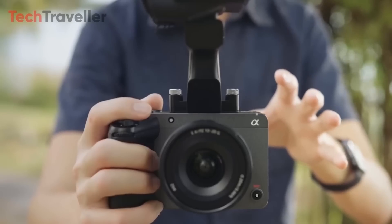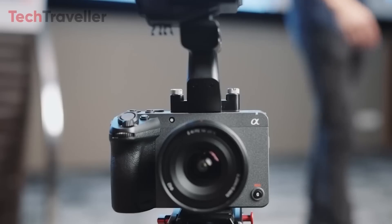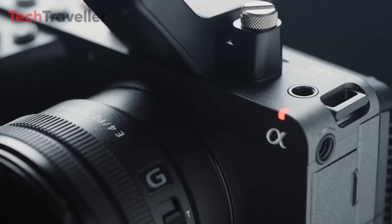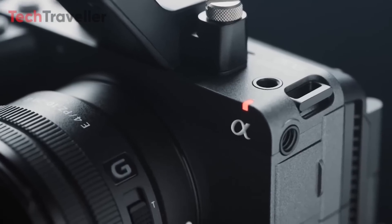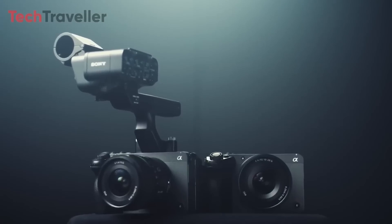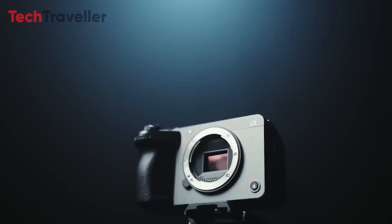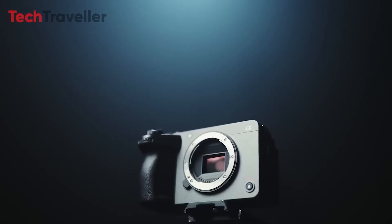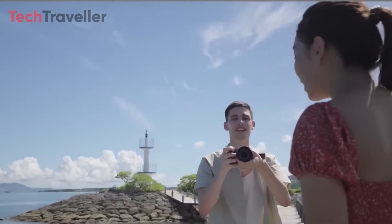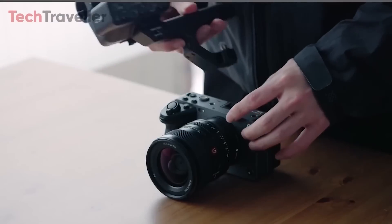What could the FX3 II bring to the table? Beyond the global shutter rumor, there are other potential features that could make the FX3 II a must-have for videographers. One of the most exciting possibilities is the ability to shoot 4K at 180 frames per second — a feature highly desirable for those who love capturing slow-motion footage, and a significant upgrade from the 120fps offered by the original FX3.